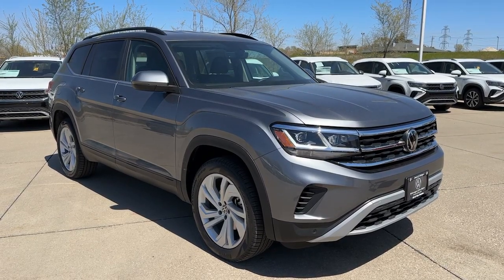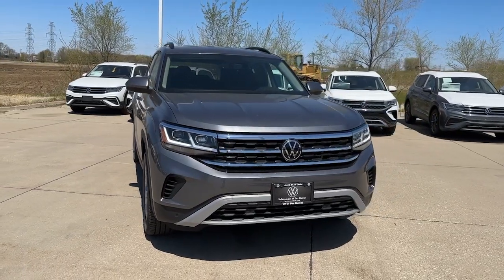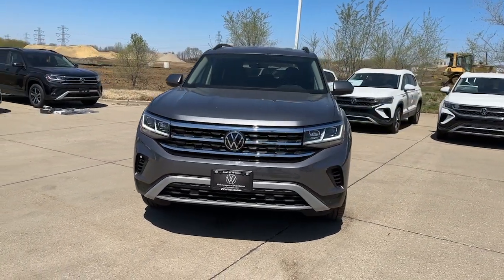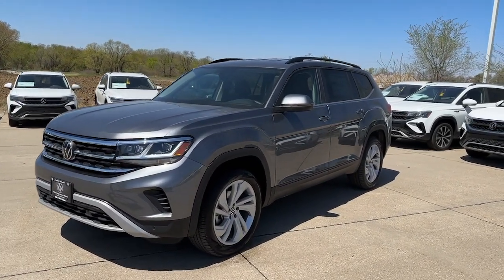Take a moment to check out the 2023 Volkswagen Atlas. Take a tour of this spacious, comfortable Volkswagen Atlas, the mid-size SUV that offers your family a world of convenience and capability.